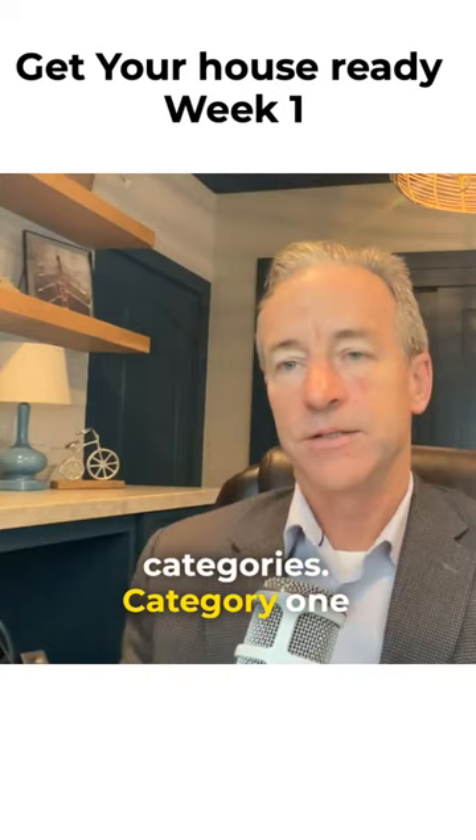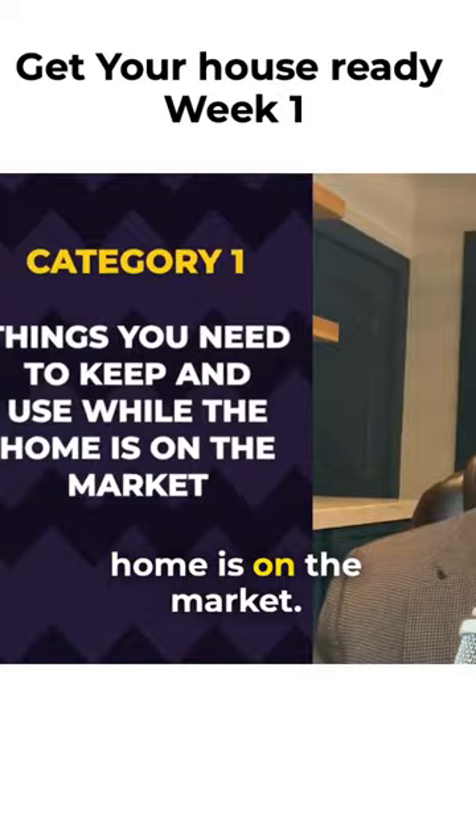Category one are things you need to keep and use while the home is on the market. This includes things like your toothbrush, kitchen supplies, that kind of stuff.